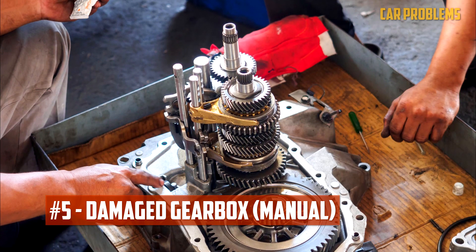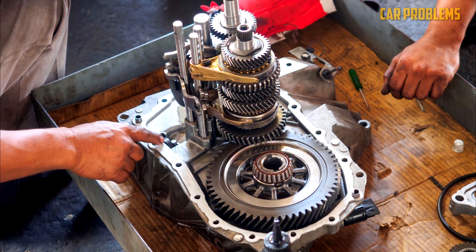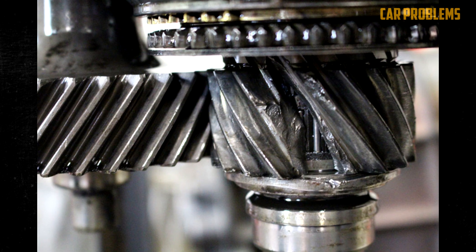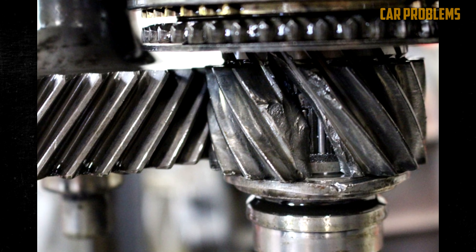Damaged Gearbox. You will experience many of the same issues with a manual gearbox's failure as you would with an automatic transmission. There may be strange sounds or a startling grinding sound. Additionally, the transmission might get stuck in one gear. There may also be a problem with the gearbox if you have trouble shifting into gear or notice significant fluid leakage.